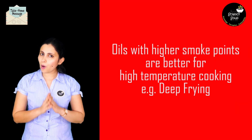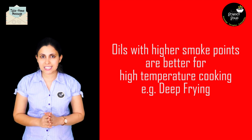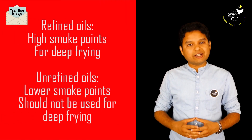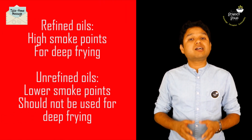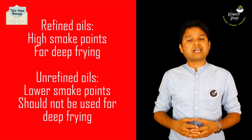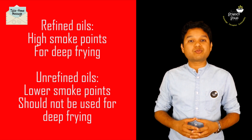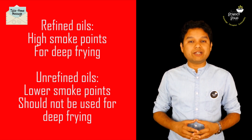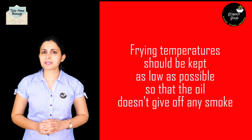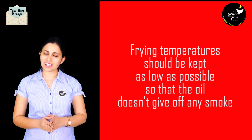Remember, for deep frying, oils with higher smoke points are always better because they degrade at a much slower pace. For deep frying, refined oil should be used as they have higher smoke points. Unrefined oils, which are also known as virgin oils, should be used for salad dressings and low temperature cooking. Unrefined oils should not be used for deep frying as their smoke points are quite low. To avoid any chemical changes in the oil, the frying temperature should be kept as low as possible — obviously high enough to fry the food, but not so high that it burns the oil.